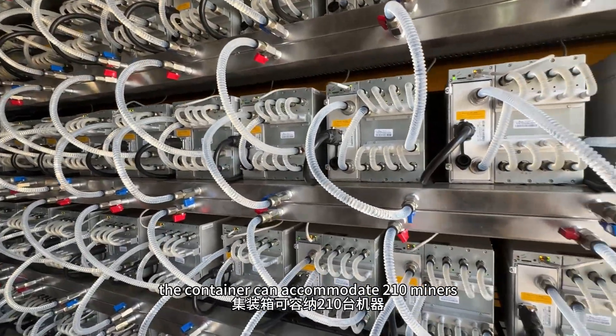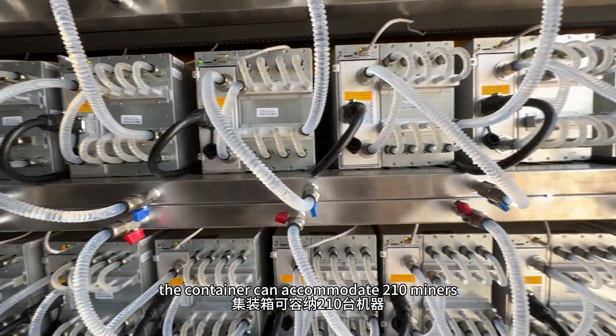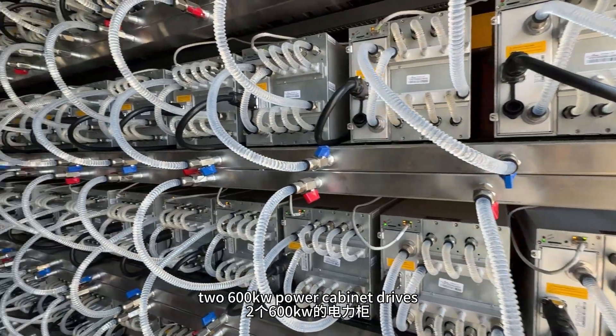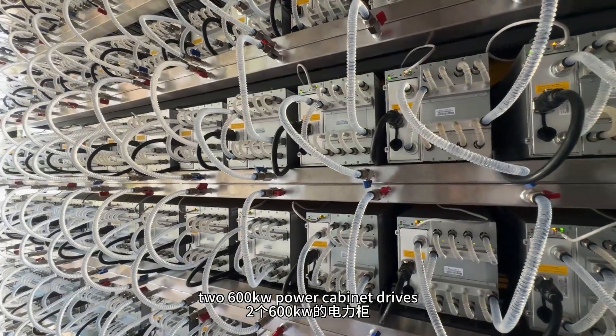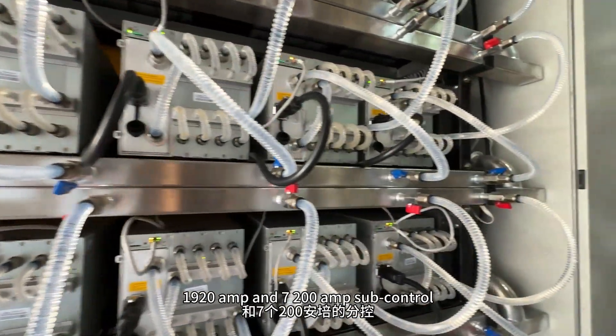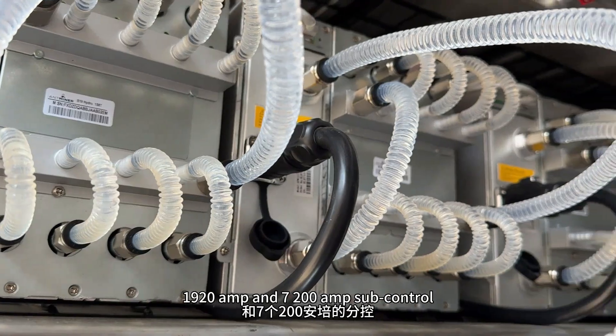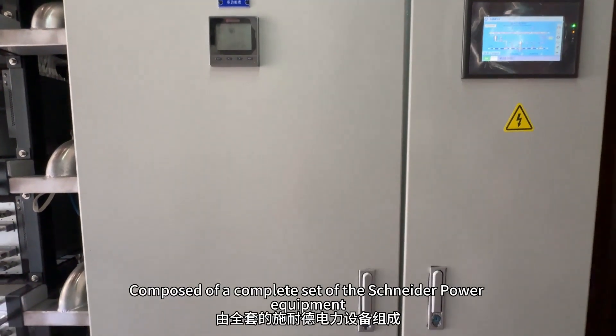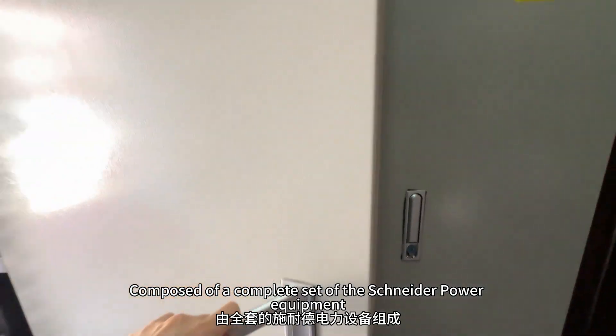The container can accommodate 200 miners and is equipped with two 600 kW power cabinet drives, with a main control of 1920A and 7200A service control, composed of a complete set of Schneider power equipment.